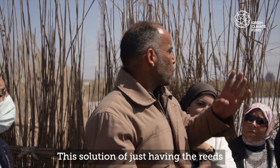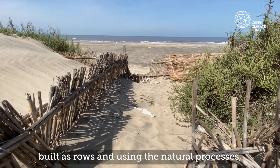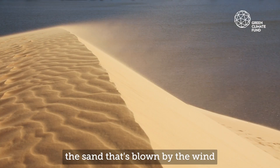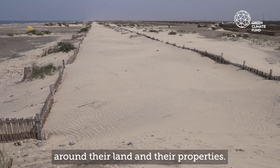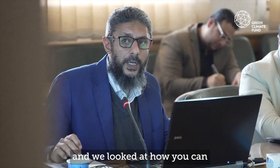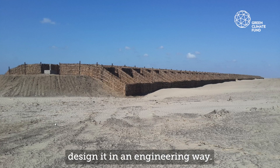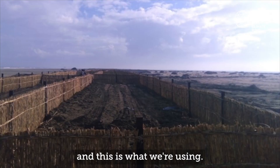This solution of just having the reeds built as rows, and using the natural processes — the sand that's blown by the wind — it accumulates this sand, so it builds like a small dune around their lands and their properties. We took this simple solution, looked at how you can design it in an engineering way, improved it, and this is what we are using.